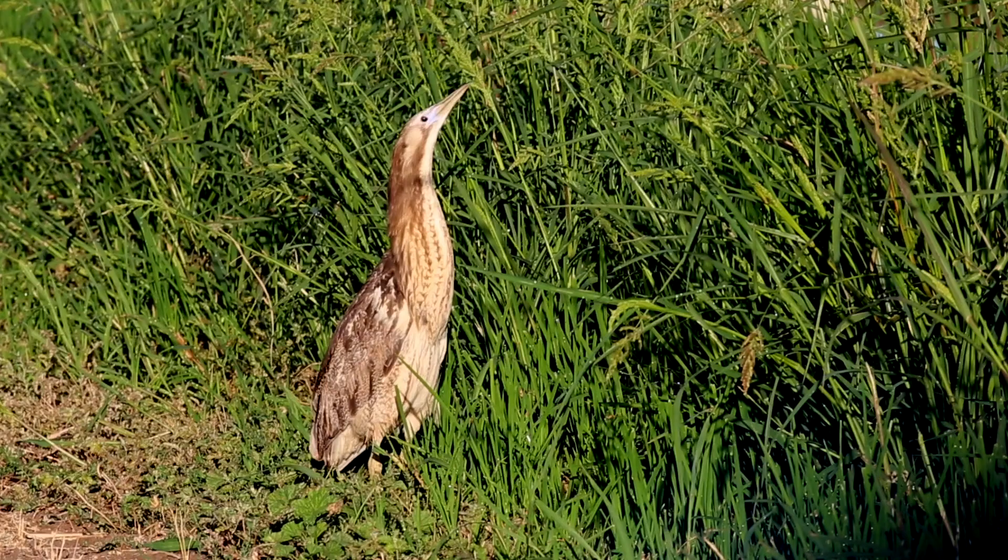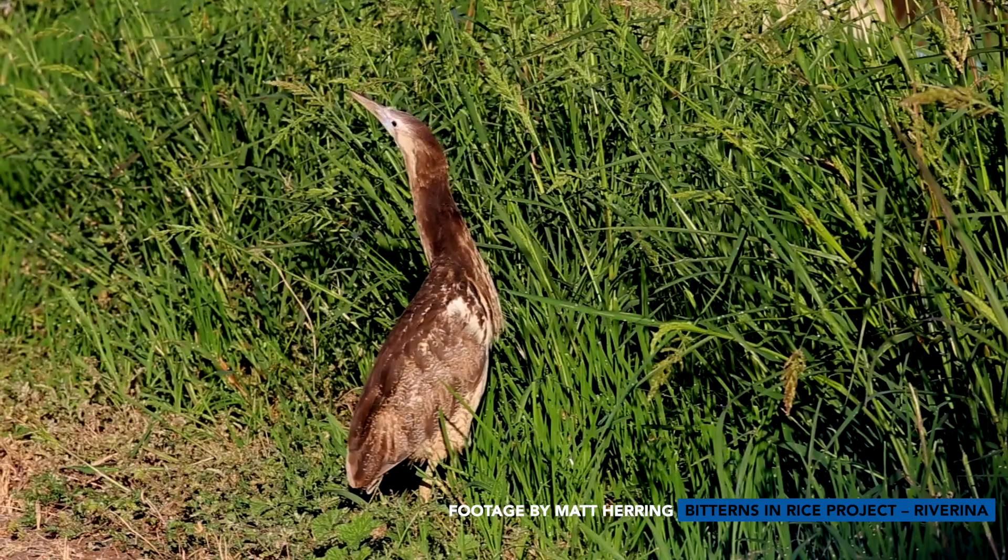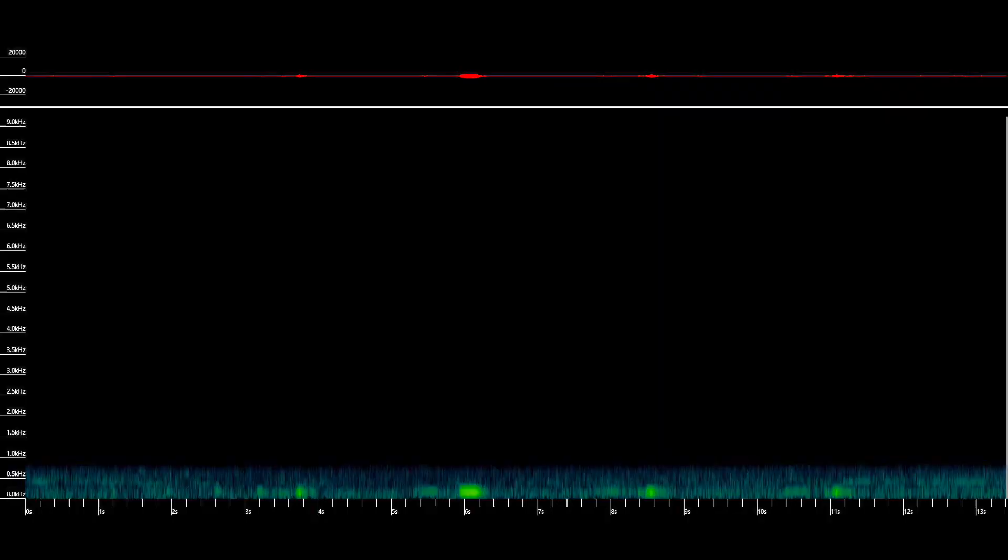The call of the Australasian bittern is very distinct. It's a deep sound, described as a boom, and they do a boom train — often two to four booms in a sequence, then a quiet period of around two minutes before they'll do another boom train.